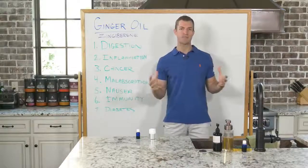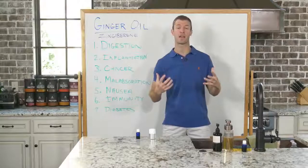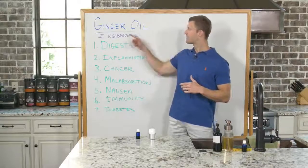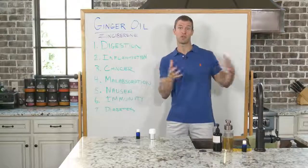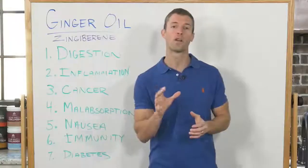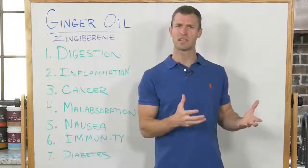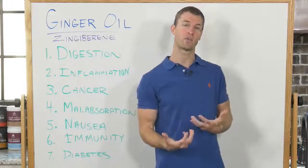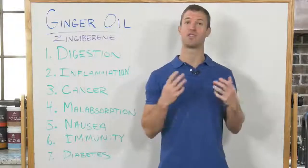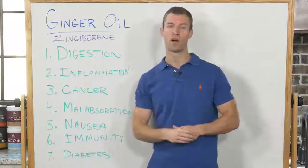Ginger has been used for thousands of years, both in Ayurvedic medicine and Chinese medicine. The greatest benefits of ginger come from its anti-inflammatory properties due to several compounds, one of those being zingerberine — the active compound in ginger, similar to curcumin being the active compound in turmeric. For people with digestive issues or coldness, such as irritable bowel syndrome or diarrhea, they would have them do ginger tea every morning. The anti-inflammatory benefits are tremendous.